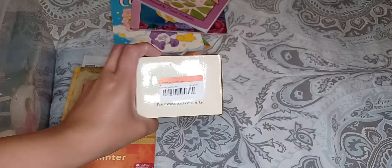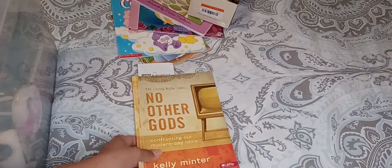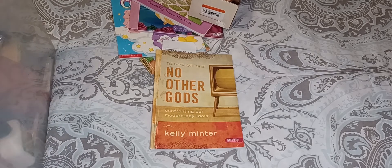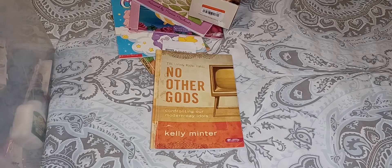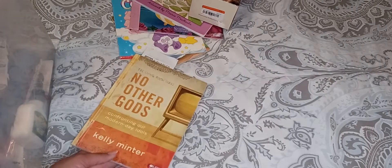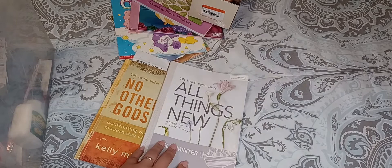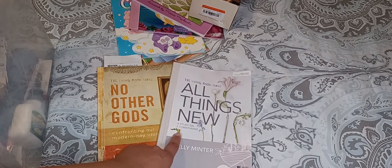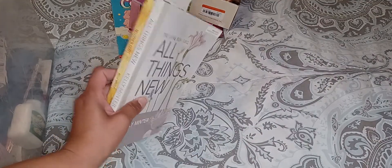And then there's a store called Second and Charles — it's a bookstore — and I got quite a few books from there to start doing some more reference books. This whole set was only $2.75 for the whole set. I'm looking for the whole Living Room series. This is the only one I found there. And I found another one at the Goodwill outlet — here's the other one. So I'm hoping to find the whole Living Room series. This one's a study on Second Corinthians, and this one is Confronting Our Modern Day Idols.